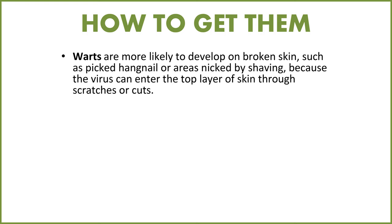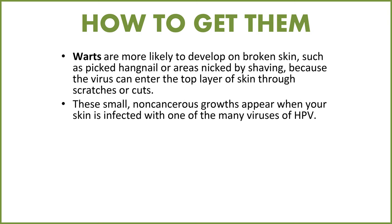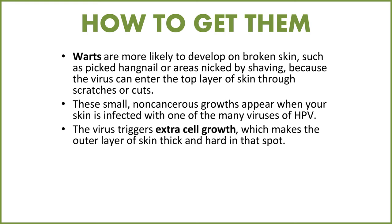Warts are more likely to develop on broken skin, such as a picked hangnail or areas nicked by shaving, because the virus is able to enter the top layer of skin through scratches or cuts. These small non-cancerous growths appear when your skin is infected with one of the many viruses of HPV. The virus triggers extra cell growth, which makes the outer layer of skin thick and hard in that spot, sometimes growing into a little raised area.